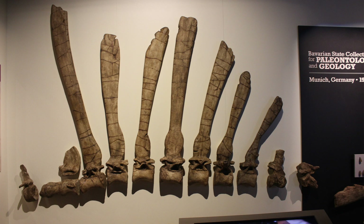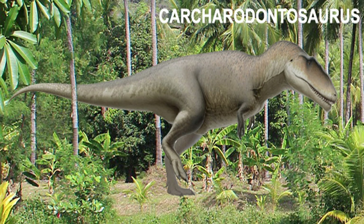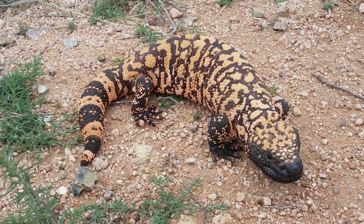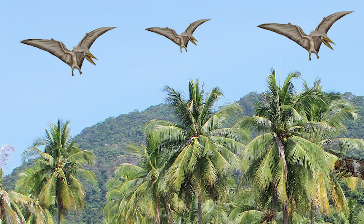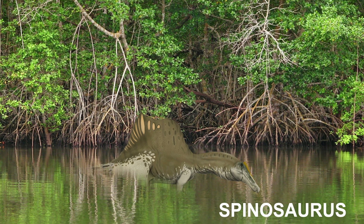Multiple functions have been put forward for the dorsal sail, including thermoregulation and display, either to intimidate rivals or attract mates. Spinosaurus lived in a humid environment of tidal flats and mangrove forests, alongside many other dinosaurs, as well as fish, crocodilomorphs, lizards, turtles, pterosaurs, and plesiosaurs.